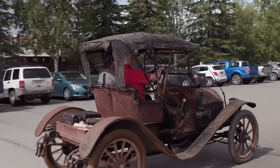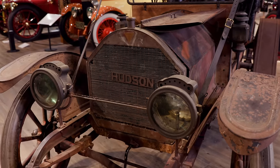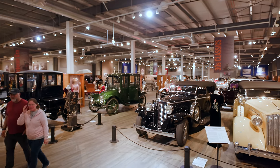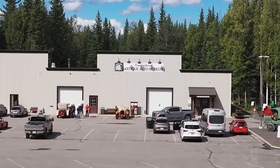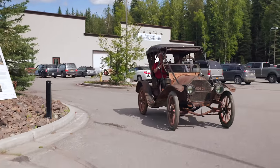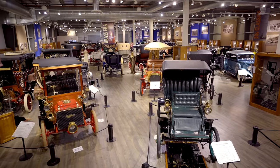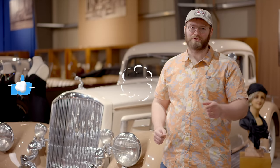The 1910 Hudson Model 20 Open Roadster is a truly special preservation class vehicle, and we are the only place in the world where you can see it, right here at the Fountainhead Antique Auto Museum. Come and visit us — we are a living museum, excited to share our stories with you. You're going to see the cars not only on the floor, but out running and driving. Comment, like, and subscribe — we've got a lot of content coming. We'll see you soon.